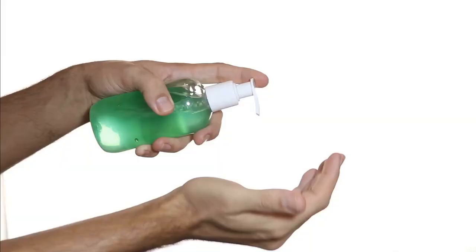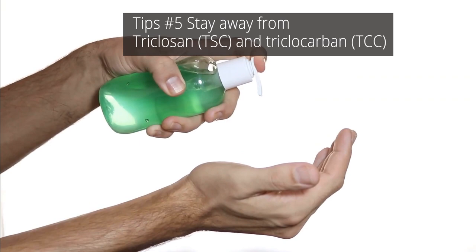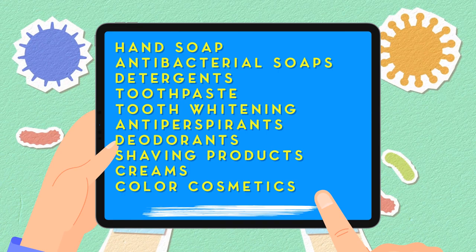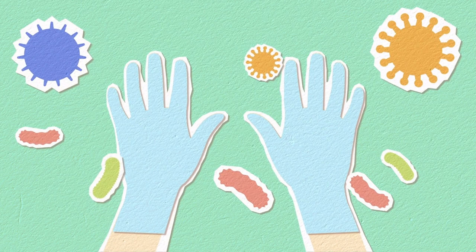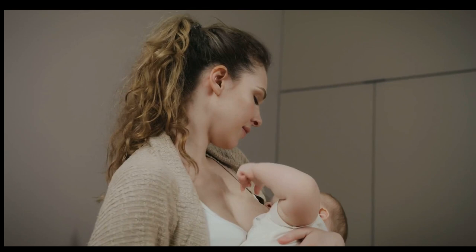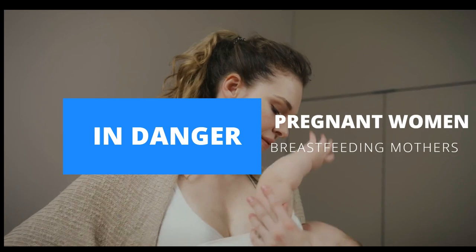Tips Number 5. Stay away from triclosan (TSC) and triclocarban (TCC). You can find these antibacterial additives in hand soap, antibacterial soaps and detergents, toothpaste and tooth whitening products, antiperspirants, deodorants, shaving products, creams, and color cosmetics. These chemicals have been banned by the FDA. They may lead to endocrine disruption, triclosan-resistant bacteria, environmental toxicity, and bioaccumulation. Everyone, especially pregnant women and breastfeeding mothers, must be careful.